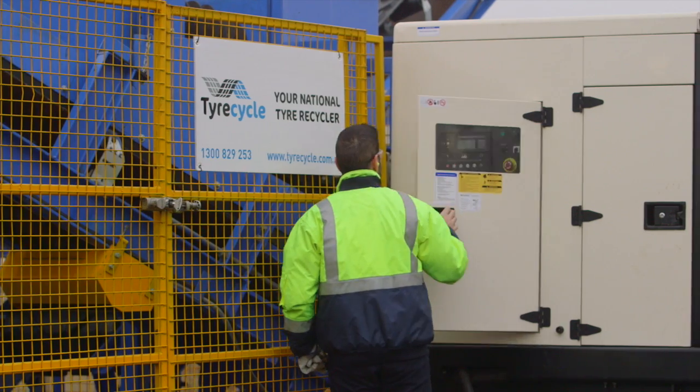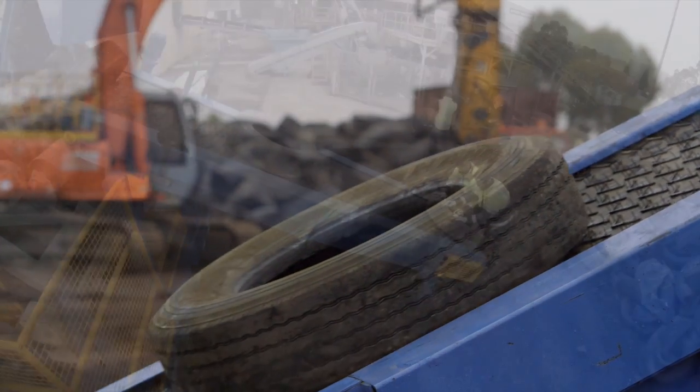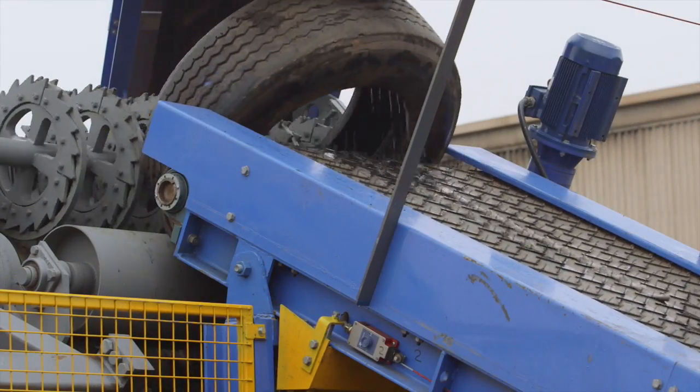At Tyre Cycle, we believe that market leaders should lead, and that means we need to innovate — to change how we do things, to do things better tomorrow than we did them yesterday. From that place of innovation, we've developed this new mobile shredder, which is like no other mobile shredder in the world.